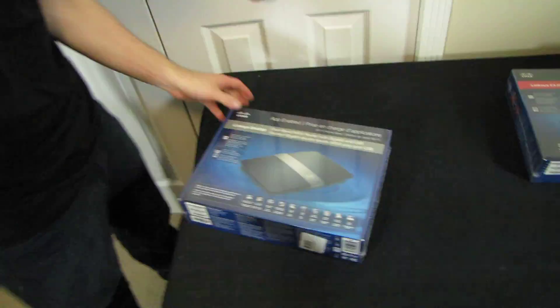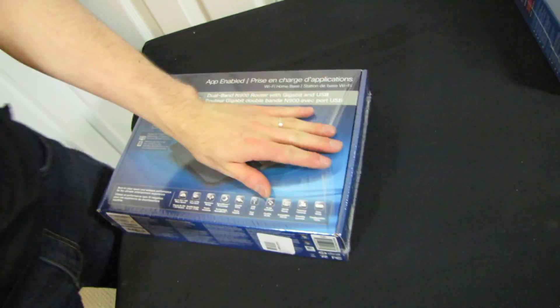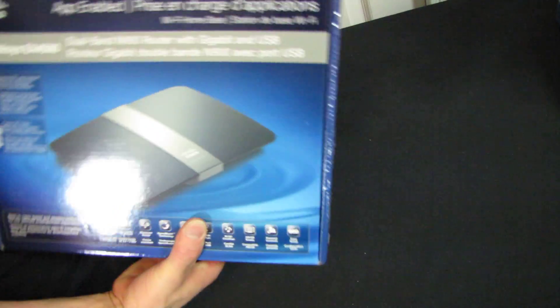Welcome to my unboxing of Linksys by Cisco's premium app-enabled router. This is the EA4500, and it is a direct replacement for their 4200 router.